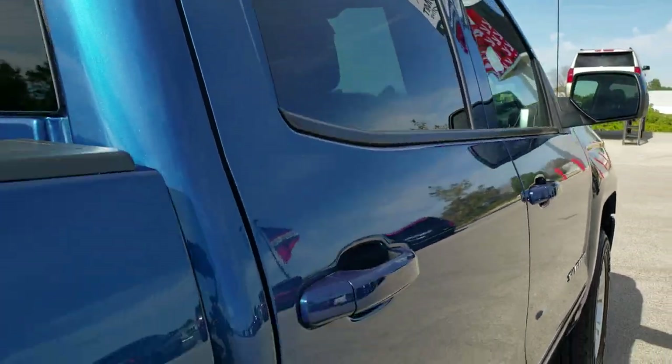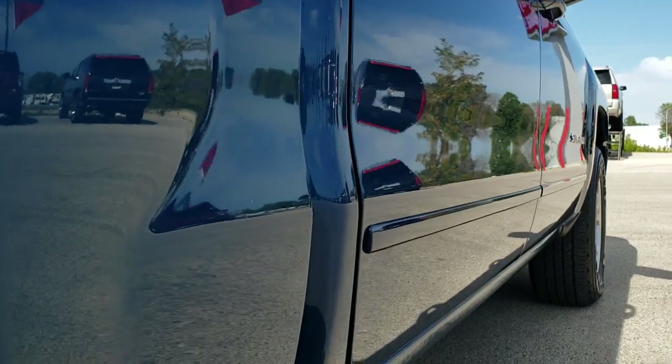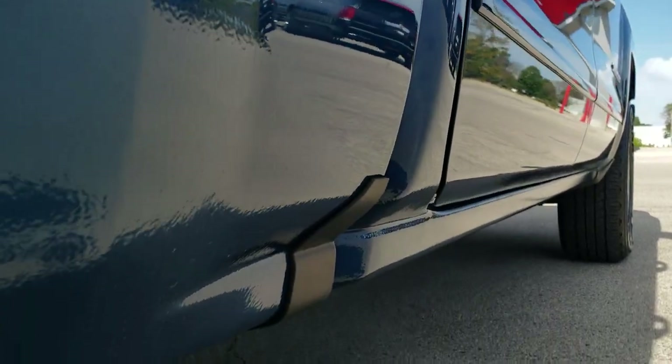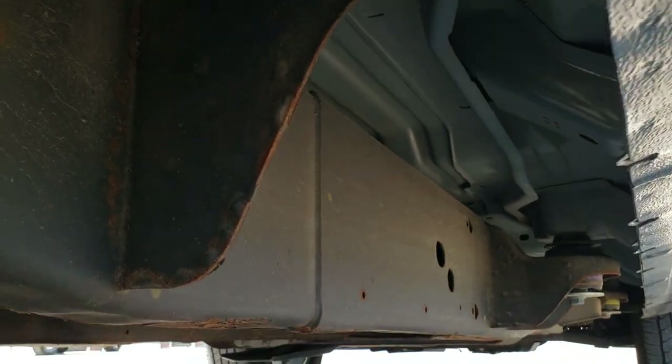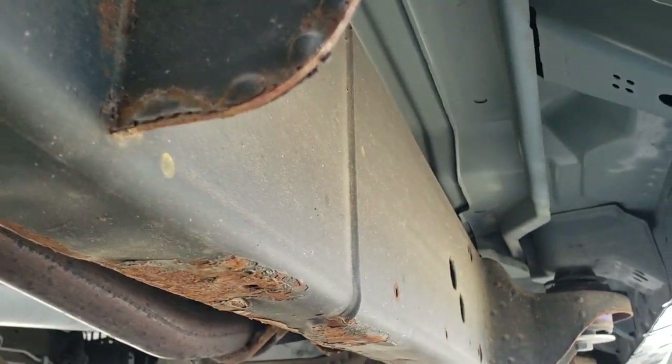That's why we offer the Summit Auto Fastpass option in the upper right hand part of your screen — a link right to our website where you can apply for financing, get pre-approved, see a payment quote, even appraise a trade all from the comfort of your own home. So when you get here all you gotta do is drive the truck, love it, and you'll be all set to go.